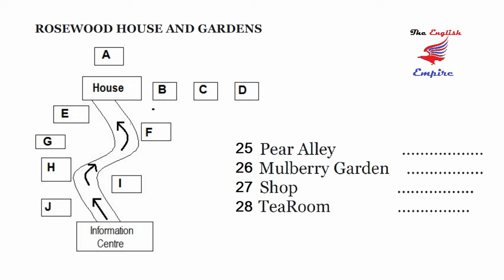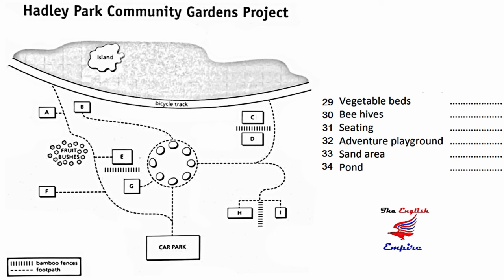By this time you may also be in need of a rest and some refreshment — most visitors are. So why don't you visit the tea room on the far side of the garage?